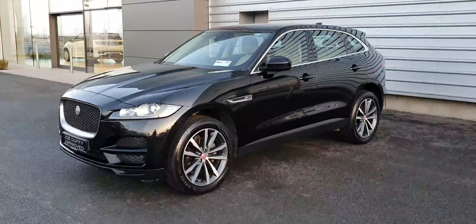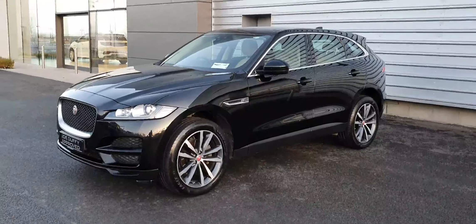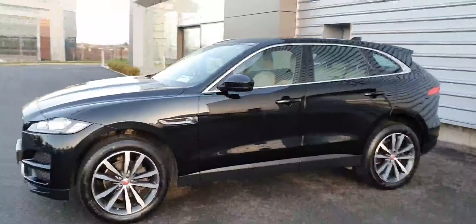Just landed with us here today at Joe Duffy Jaguar. This is a 2020 Jaguar F-Pace. This model here is the Checkered Flag edition. It comes with a 2.0L diesel engine with an automatic transmission.